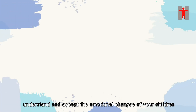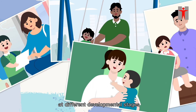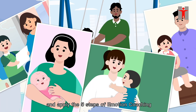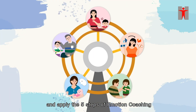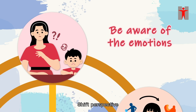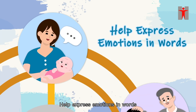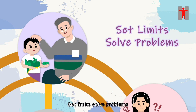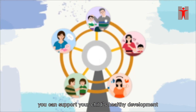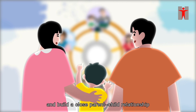As long as you attend to, understand, and accept the emotional changes of your children at different developmental stages and apply the five steps of emotion coaching — be aware of the emotions, shift perspective, listen with empathy, help express emotions in words, set limits, solve problems — you can support your child's healthy development and build a close parent-child relationship.